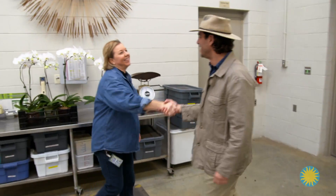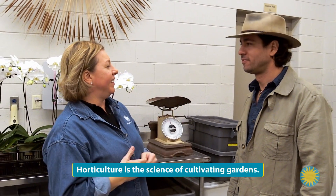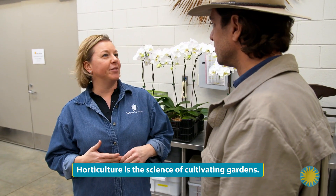Nice to meet you. Welcome to Smithsonian Gardens. Thank you for having me. This is our state-of-the-art greenhouse facility. We opened in 2010. It's fully automated, which makes things very easy for us.